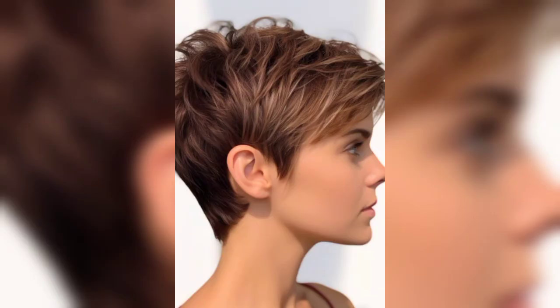A pixie cut perfect for straight hair — light layers add volume to the hair. Pair with some deep, darker highlights and you will give your hair definition instantly. Just remember to use the right kinds of conditioner if you want to maintain your hair's softness and combat any sort of frizz.